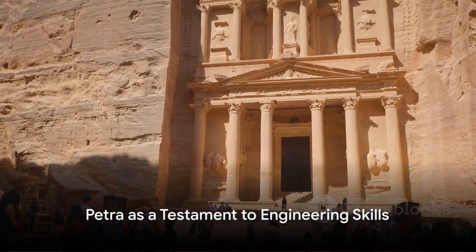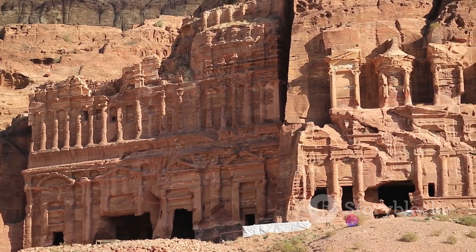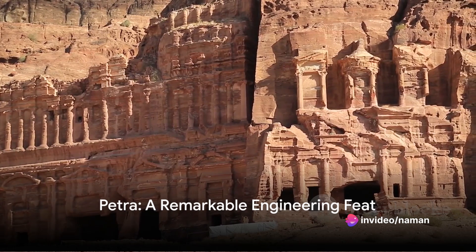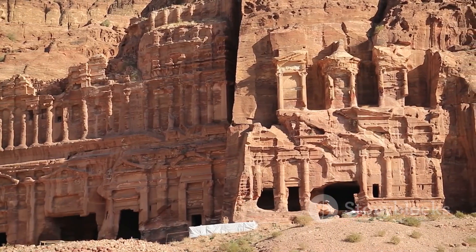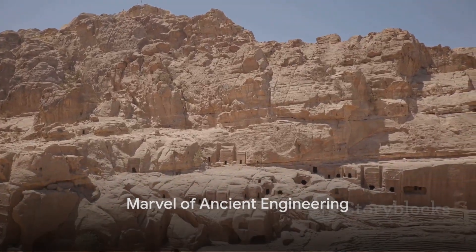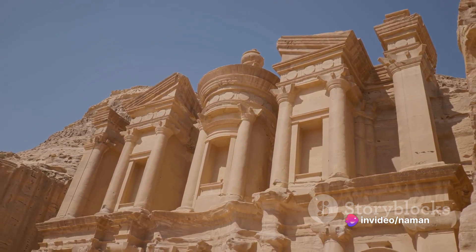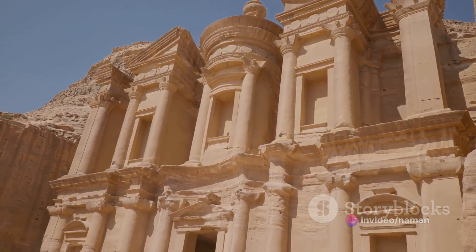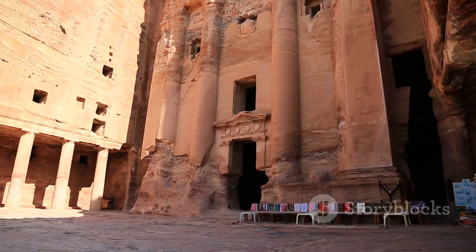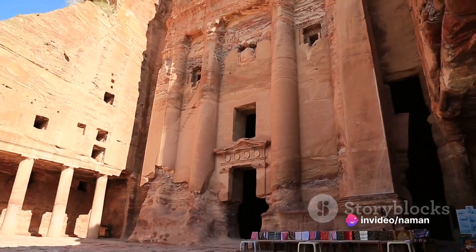The city of Petra stands as a testament to the Nabataeans and their remarkable engineering skills. It's a city carved from nature, designed with precision and built to last. It's a symbol of human ingenuity — a testament to what can be achieved when creativity, planning and hard work come together. From its strategic location to its intricate carvings and advanced infrastructure, Petra is a marvel of ancient engineering. It serves as a reminder of a time when humans, with nothing more than chisels, hammers and a vision, could create something truly spectacular — a monument to an ancient civilization's remarkable engineering prowess.